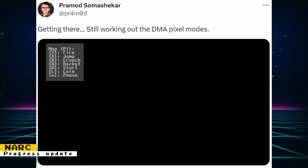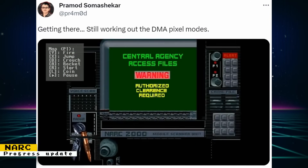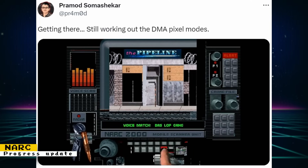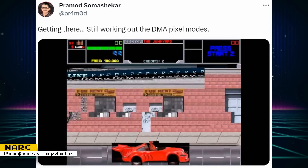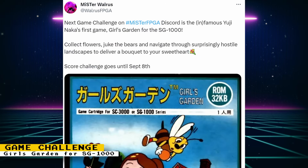Pramod posted a video showing progress for the NARC core. It shows that you can get into the game and start playing, but the graphics are currently very glitchy. Pramod mentioned he is still working on the DMA pixel modes, and that a lot of the artifacts are due to scanline auto-erasure being disabled because of more SDRAM hits.